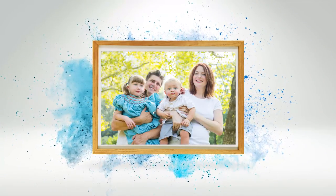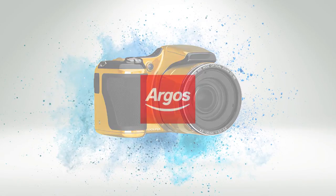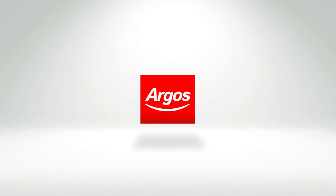We hope that helps to give you a start on which camera will be best for you. Argos — on your mobile, tablet, online and in store.